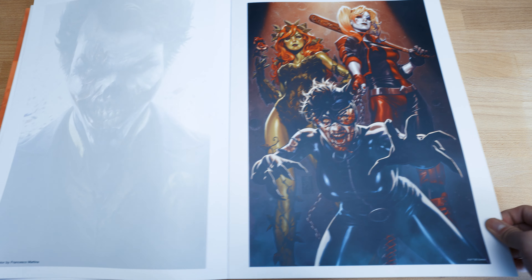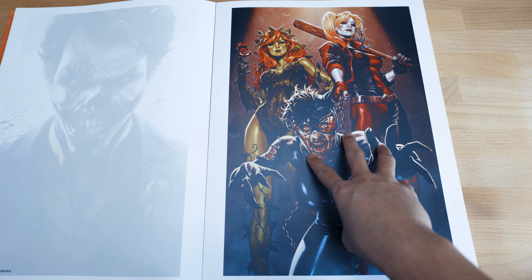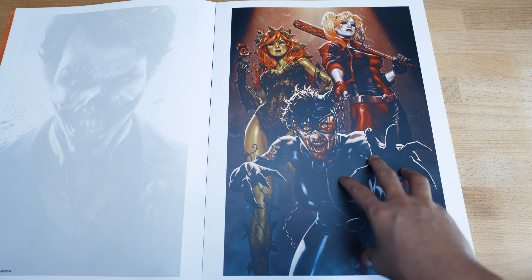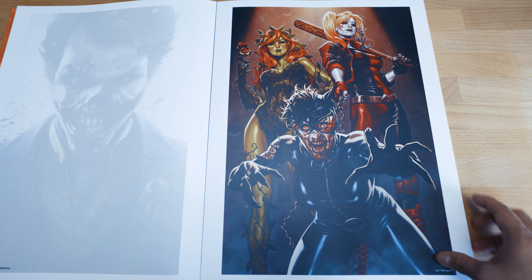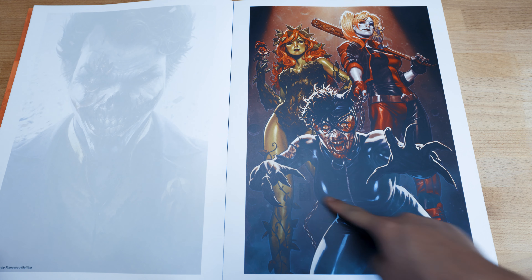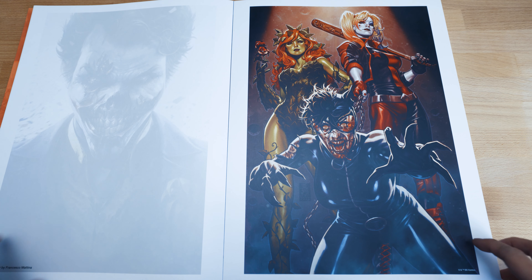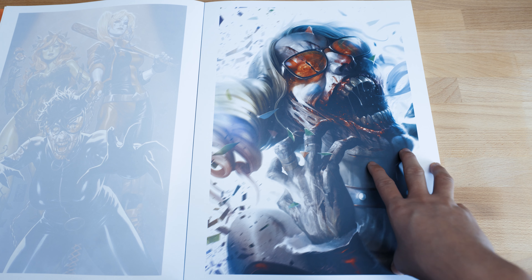Here, this is actually when Catwoman is becoming a zombie, and these two ladies seem to be having some fun. Really beautiful stuff. I love it — look at Catwoman here, she looks very nasty. I feel bad for her.